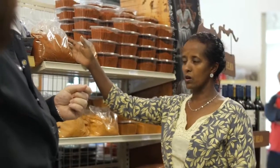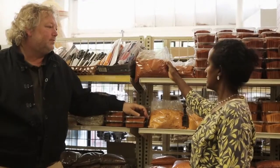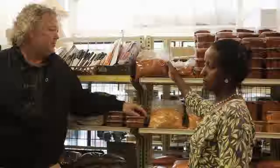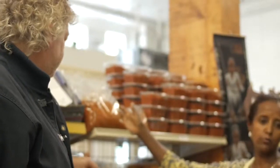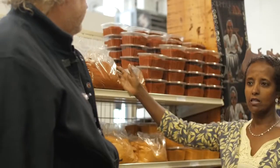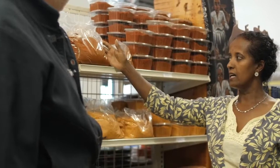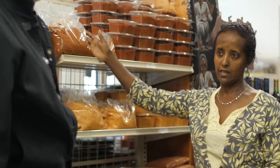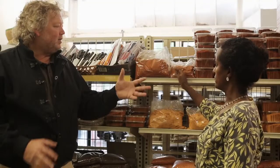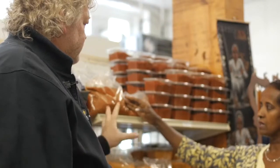This is what we call berbere, which is our main spice. It is basically chili, but mixed with other spices like garlic, ginger, and so on. So it is hot, and at the same time has a different taste. How do you eat it? This is dry — do you have to mix it with water, or how do you reconstitute this?